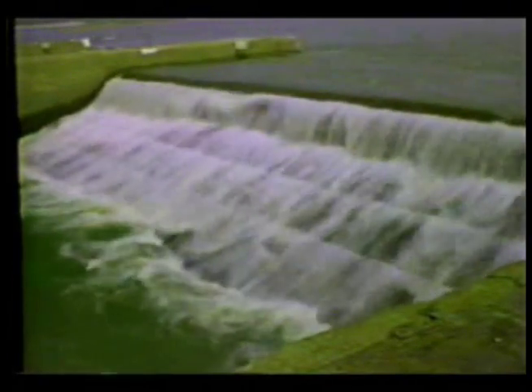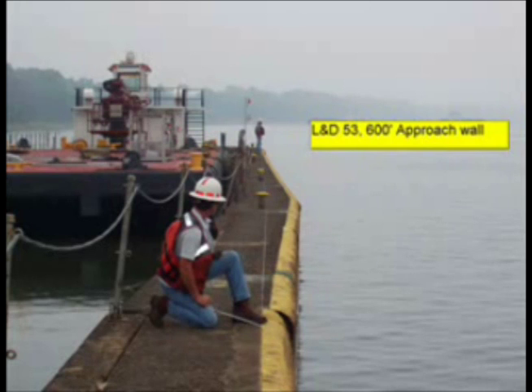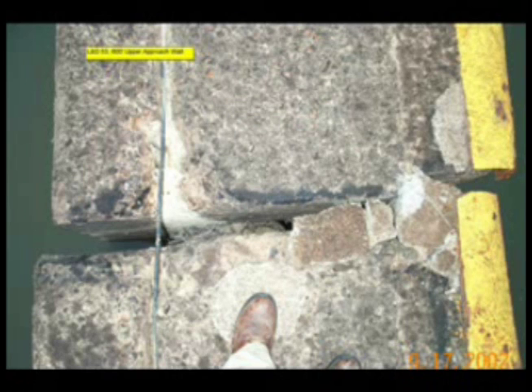Lock and Dam 53 is nearly identical to Lock and Dam 52 except that it has no operating bear traps. In 2002, a section of concrete guide wall started to fall toward the lock approach due to failure of the timber pilings that form its foundation, and was temporarily stabilized.